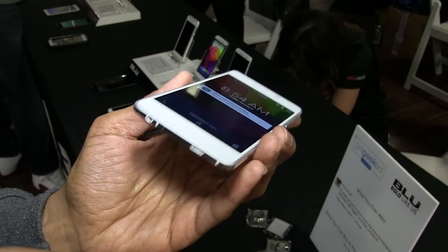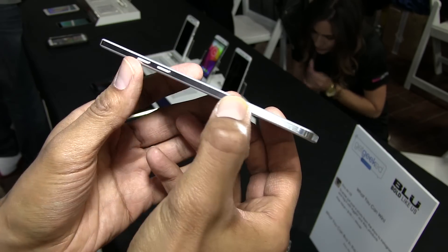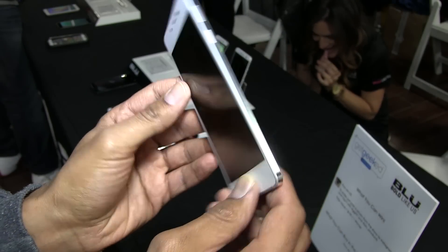Hey guys, welcome back. This is Bernardo from BTNHD and we have Carmen from Blue. So what brings you at GeekGeek? Check out all the awesome gadgets. Well, I think you're at the right booth because we do have some awesome gadgets.